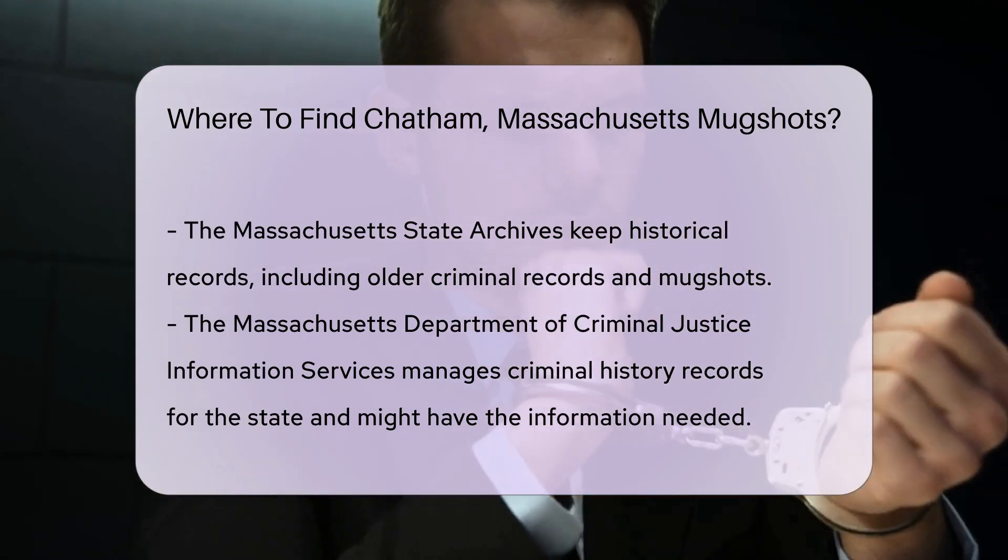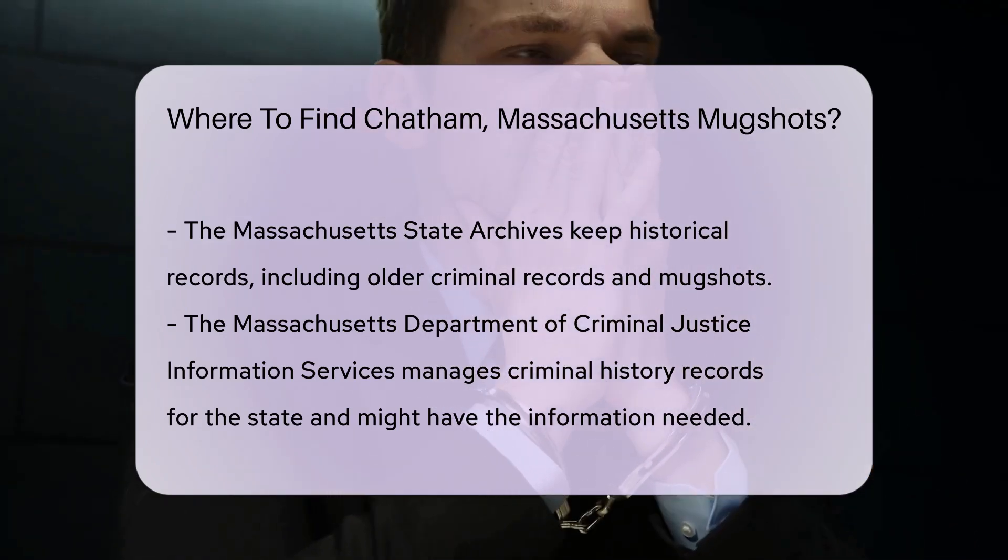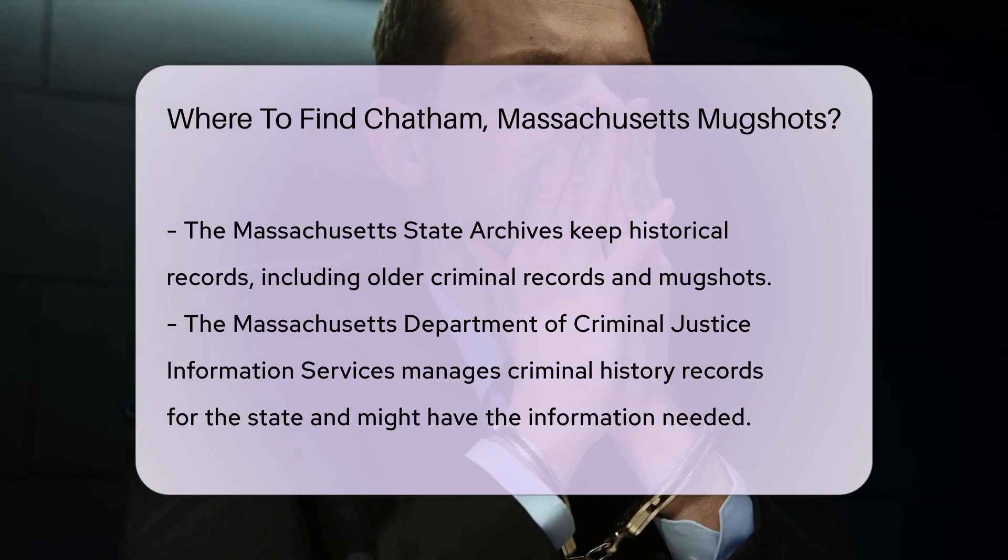If you're looking for older records, try the Massachusetts State Archives. They keep historical records, including criminal records. This can be a great resource for older mugshots.